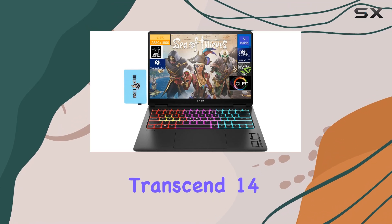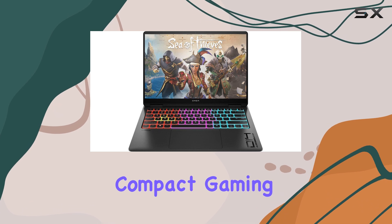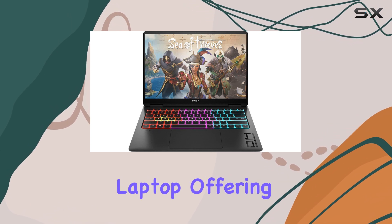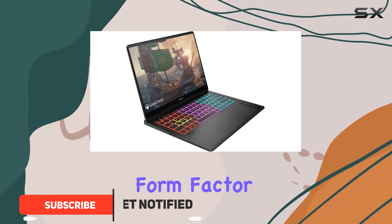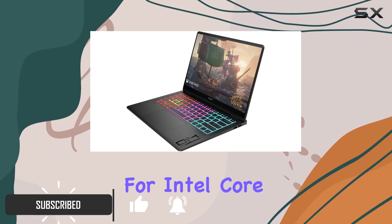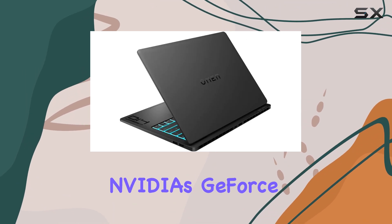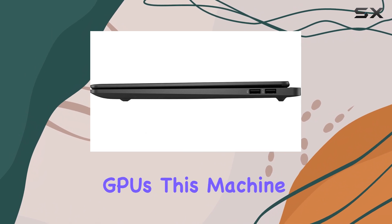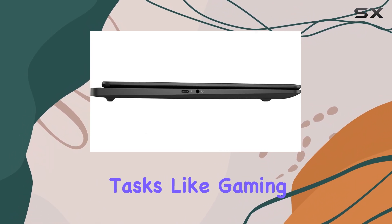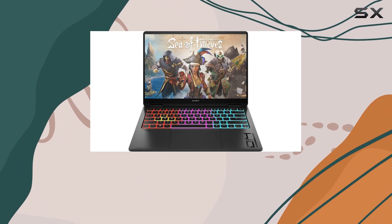The HP Omen Transcend 14 2024 is shaping up to be a powerful, compact gaming and workstation laptop, offering top-tier performance in a slim 14-inch form factor. With options for Intel Core Ultra 7 or Core Ultra 9 processors, paired with NVIDIA's GeForce RTX 4050 to RTX 4070 discrete GPUs, this machine is designed to handle demanding tasks like gaming, video editing, and even 3D rendering with ease.